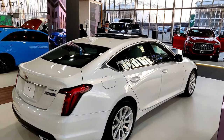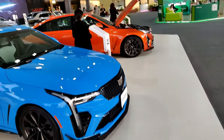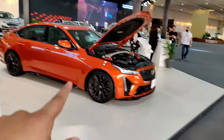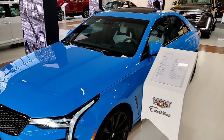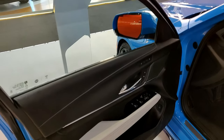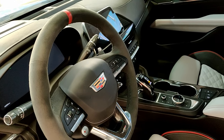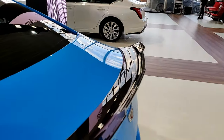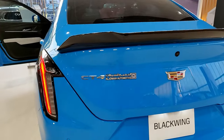Then we move on to the Cadillac CT5 in white, a 5 Series competitor with a nice high-quality interior. The two stars of the Cadillac stand are the CT4 Blackwing and the CT5 Blackwing. The CT4 Blackwing has the twin-turbo V6. I really like the interior with the beige color and red stitching on the sport seats. I'll put up a compilation of the exhaust sounds of both.